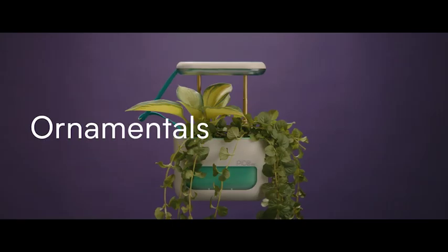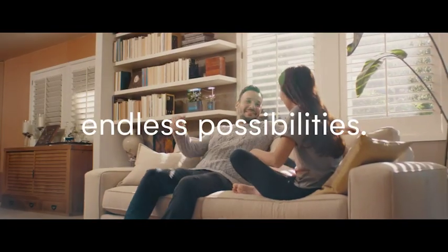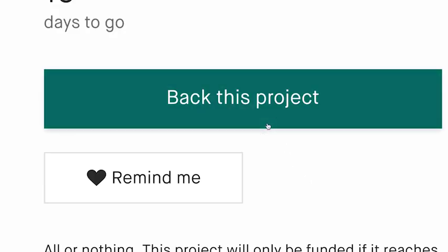Herbs, ornamentals, succulents, florals, or that new plant from Instagram — the possibilities are endless. Grow like you never could before with PicoMax.